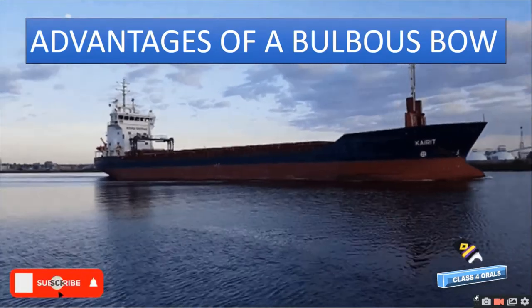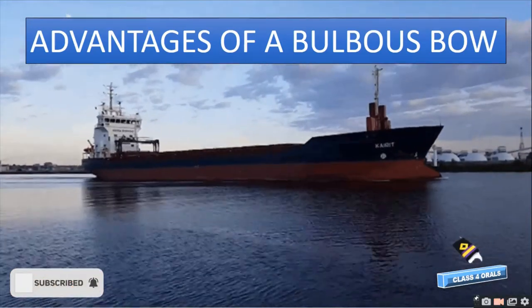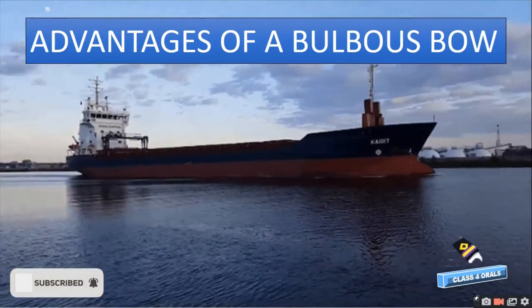Hello guys, welcome back to the Class 4 Orals. Today, we are going to discuss what are the advantages of a bulbous bow on a ship.